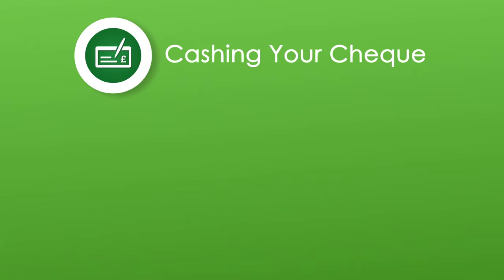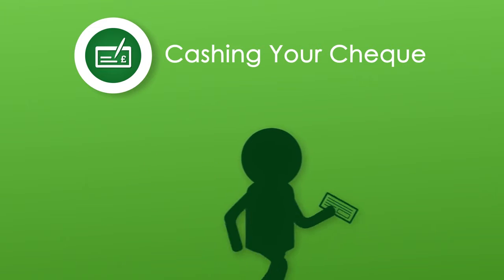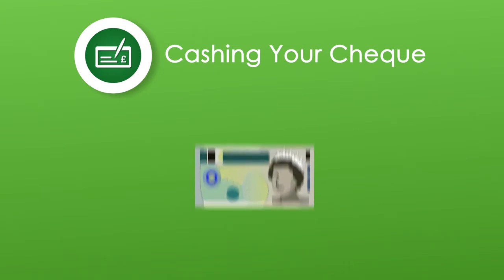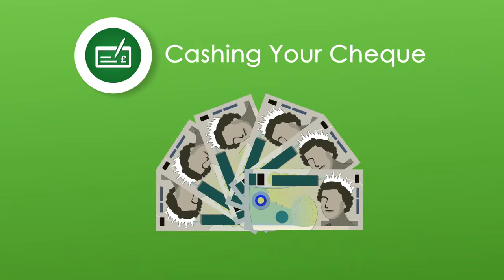Next, pop down to see us at your local Cash Shop. We'll ask you a few questions, just to gather everything we need. If we have all the right information, we'll go straight ahead and cash your cheque. And our fantastic rates mean that you'll be going home with a nice wad for your wallet.